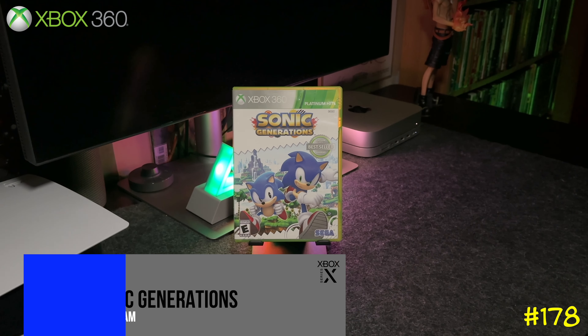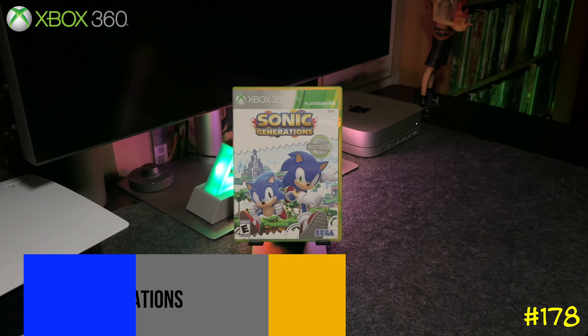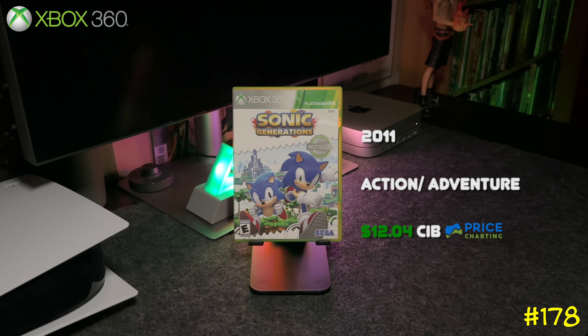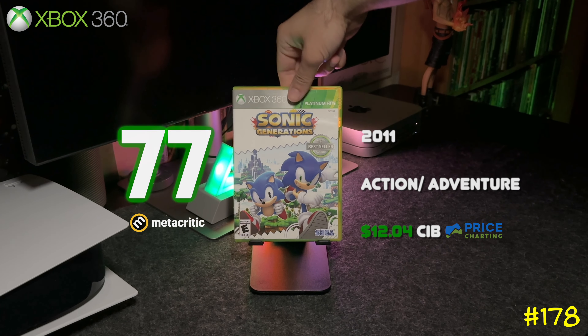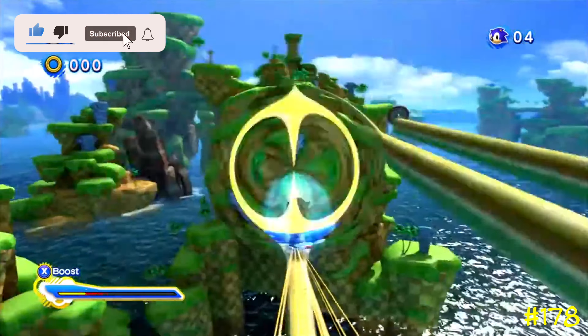Finally we got Sonic Generations — one of the best Sonic games that came out in recent years. It mixes all the best elements from the 3D Sonic and the 2D Sonic games. If you're a fan, this is a must-play. These games might actually gain some value after the movie comes out.